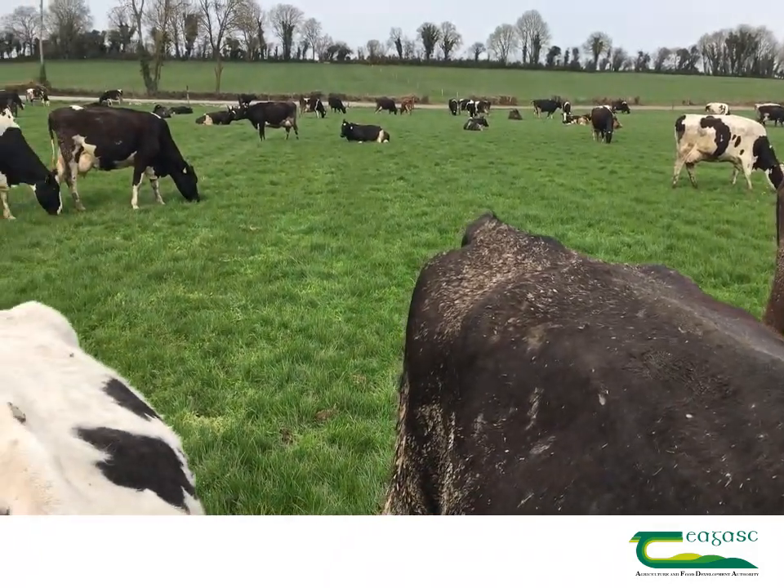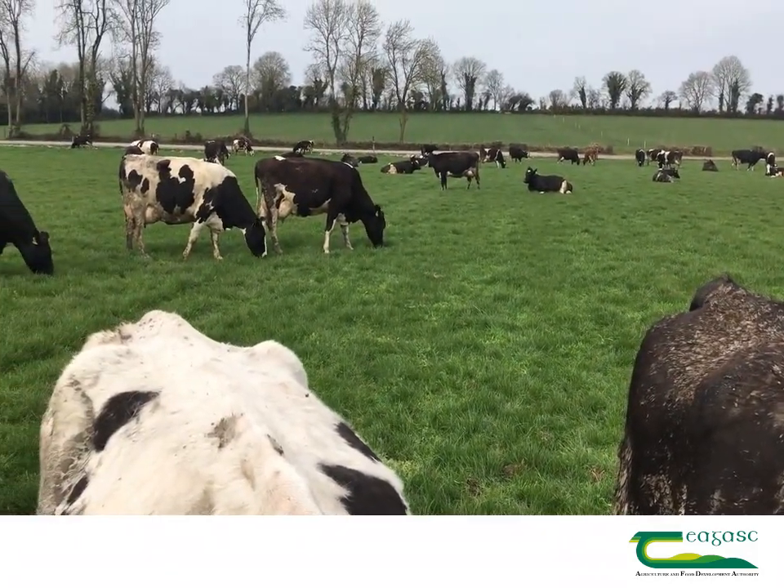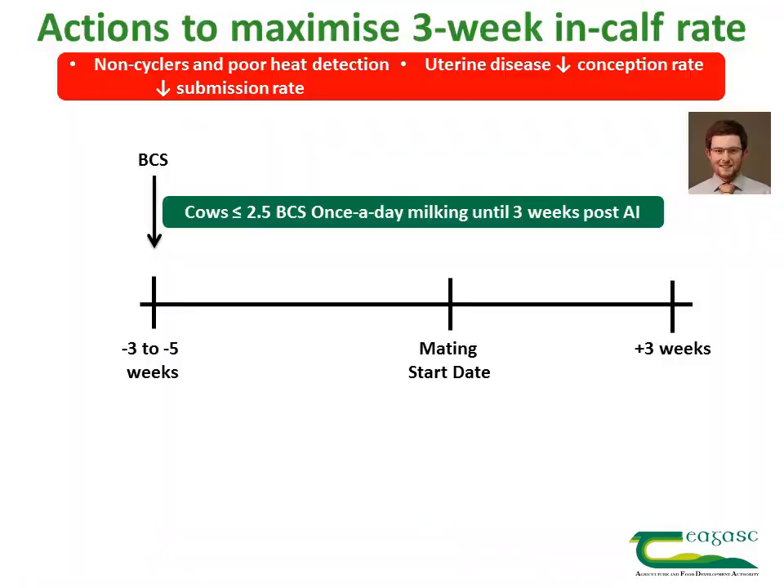Our approach to maximising the three-week in-calf rate is to begin by body condition scoring the entire herd to identify thin cows with a body condition score of 2.5 or less. These cows need to be put on once-a-day milking until at least three weeks after AI, to maximise their submission rate and the likelihood that they will maintain the pregnancy.